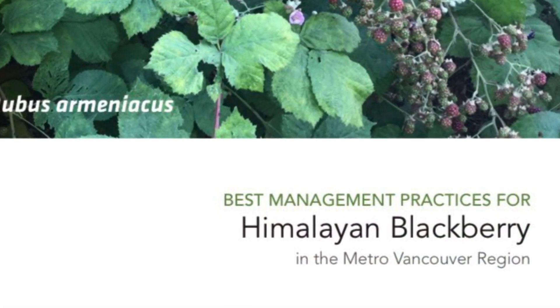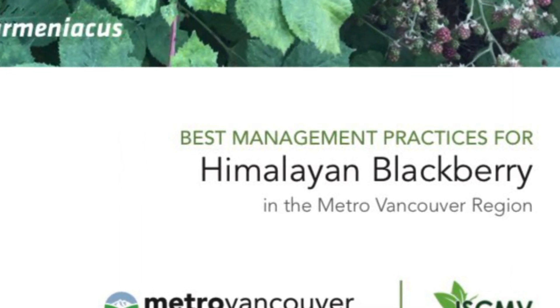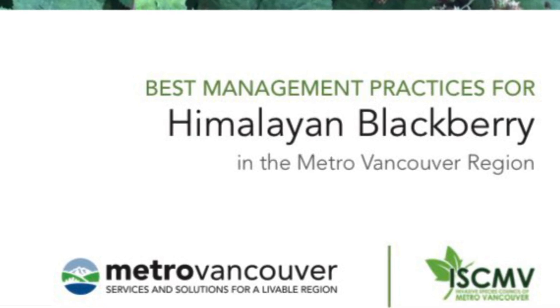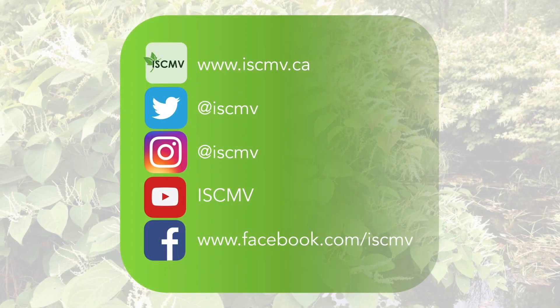For more information on management of Himalayan blackberry, you can check out the best management practices guide for Himalayan blackberry in Metro Vancouver in the link below. For more videos like this, subscribe to our YouTube channel, follow us on social media, and visit www.iscmv.ca for more information.